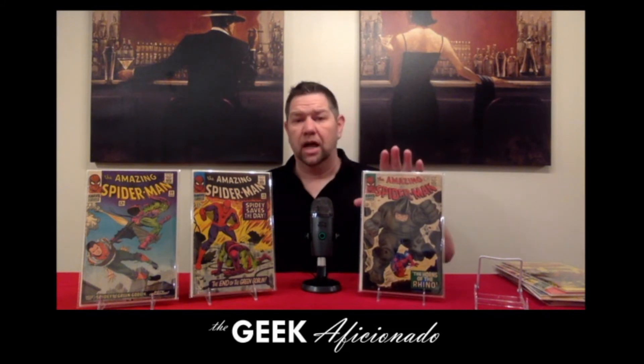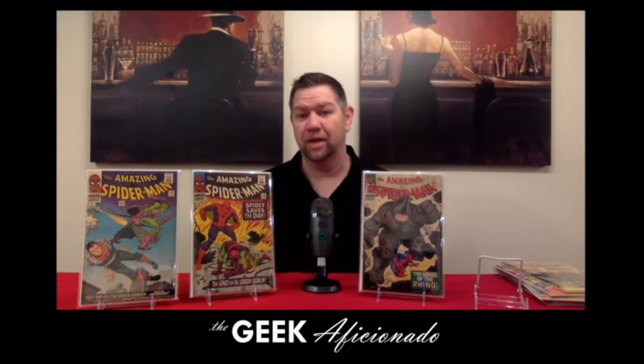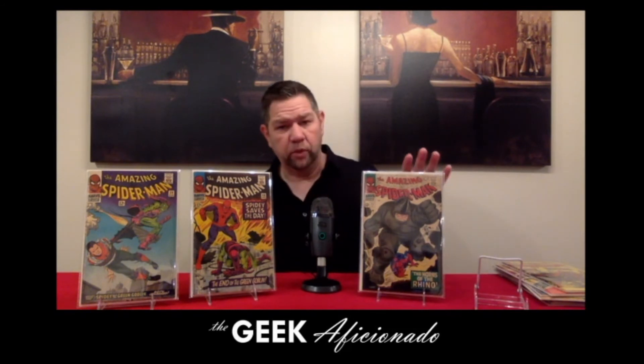We get the first appearance of the Rhino. Now, I'm showing this as a stand-in because this book I actually already sold to somebody else. I'll show that in our upcoming video where I show off some of the keys that I've already had slabbed, and we'll find out what that actually is. But number 41 is there.